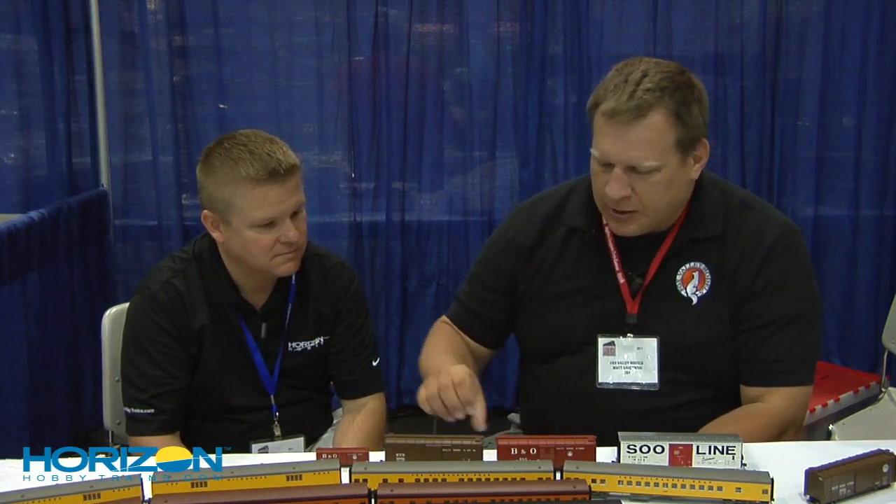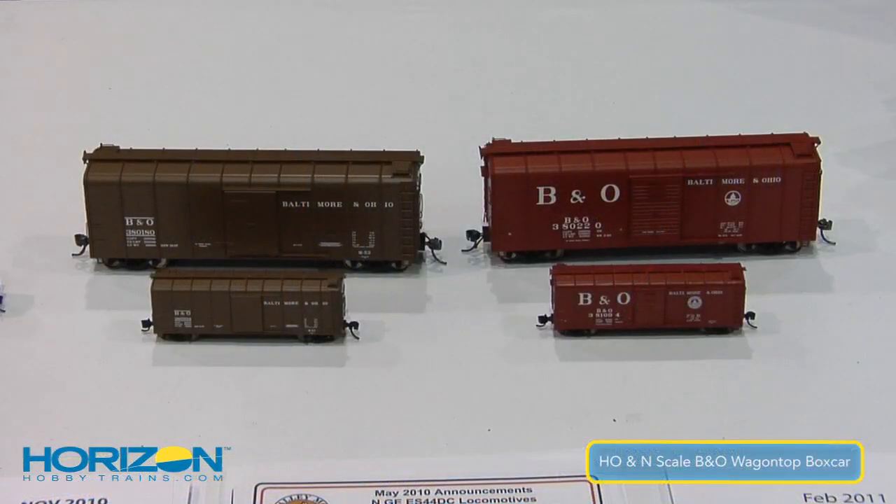The next thing — something announced before but showing first-time samples that look really fantastic — is the very unique B&O Wagon Top Boxcar. Tell us a little bit about both the HO and the N versions you're coming out with. Sure thing. I'm very happy with how these came out. They're highly detailed, first-time available in ready-to-run plastic. Before, you could only do these as resin kits. There are two distinct versions on the B&O Wagon Top.